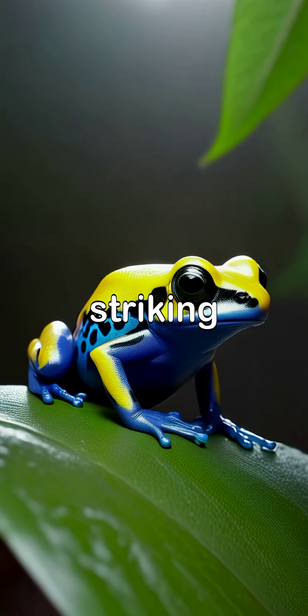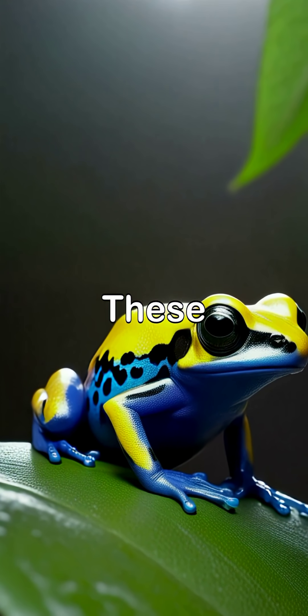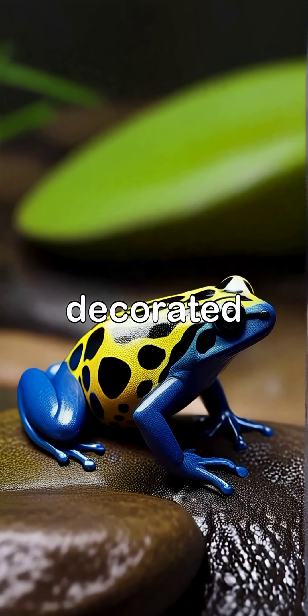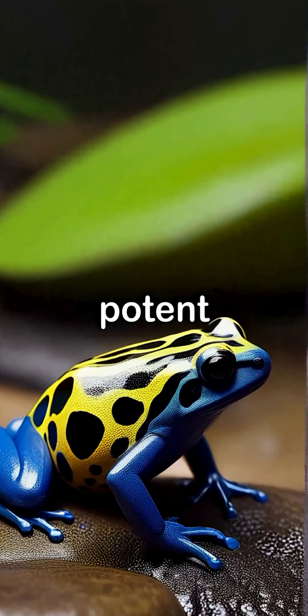The Dying Dart Frog is known for its striking appearance with a body that is both beautiful and deadly. These frogs exhibit vivid colors, mainly bright yellow and electric blue, decorated with unique black markings, warning potential predators of their potent toxicity.